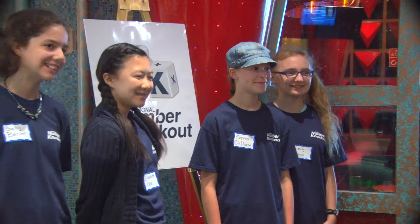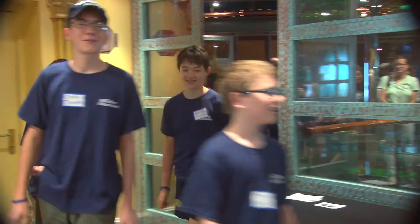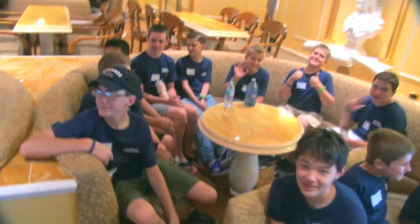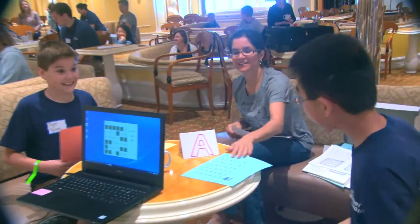National Number Knockout is a math game that anybody can play, but the competition is specifically for middle school age students — homeschoolers, private schoolers, public schoolers. It's timed and you try to knock out as many numbers as possible using math equations and a roll of a dice.